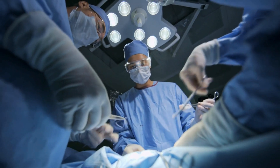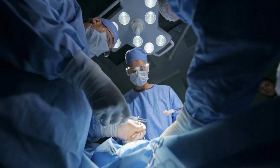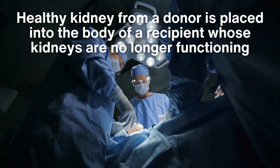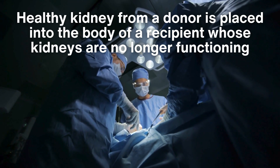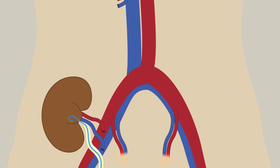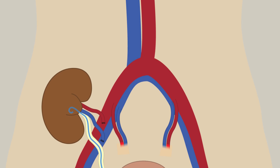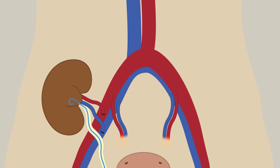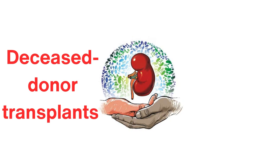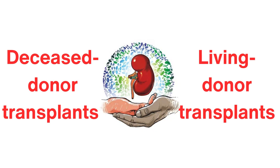A kidney transplant is a surgical procedure where a healthy kidney from a donor is placed into the body of a recipient whose kidneys are no longer functioning. The new kidney takes over the work of filtering the blood, effectively eliminating the need for dialysis. There are two main types of kidney transplants: deceased donor transplants and living donor transplants.